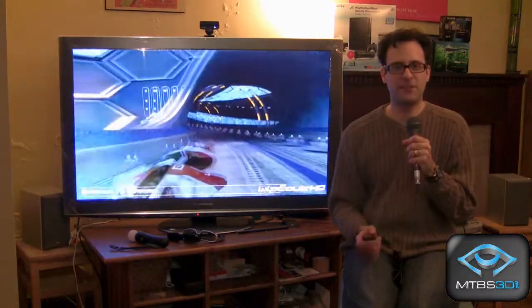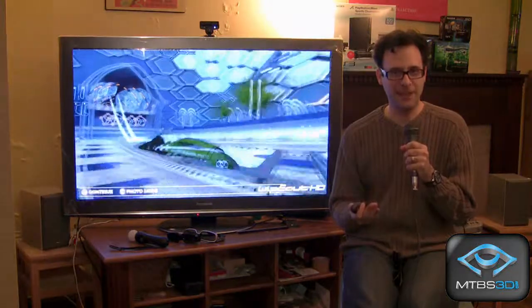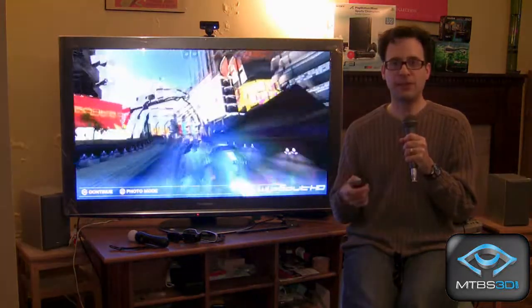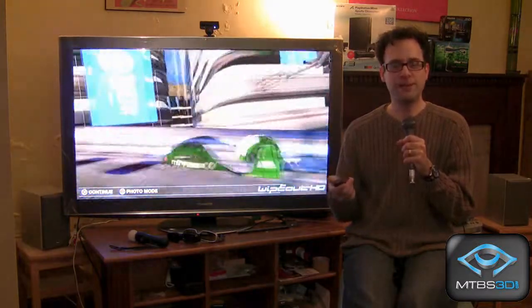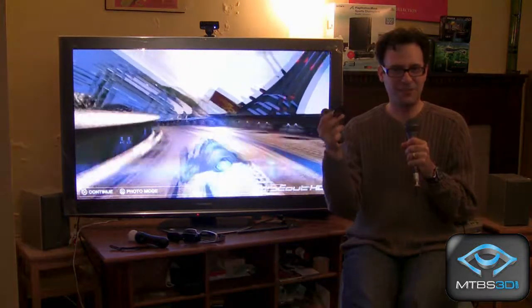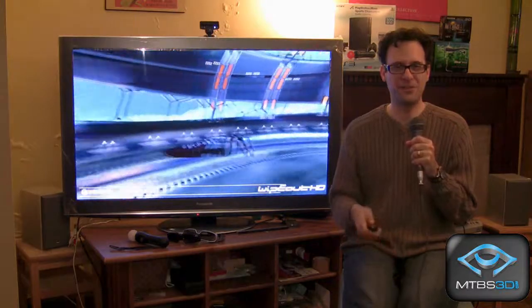The benefits of this technology are that there is significantly less loss of light. Unlike shutter glasses, which produce a somewhat darker display, polarized solutions are somewhat brighter. Another benefit is that polarized glasses like these are very inexpensive — this is why you can fill a 3D movie theater with them, because they're very cheap to make.